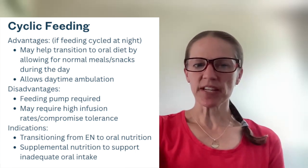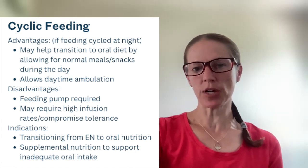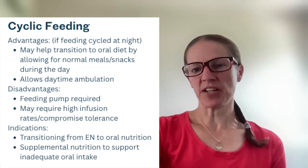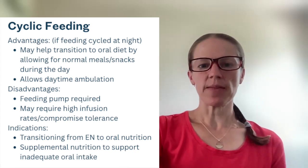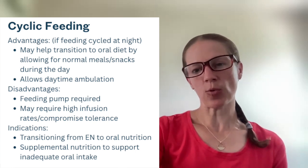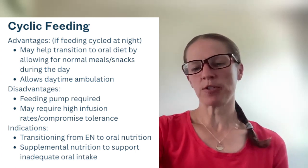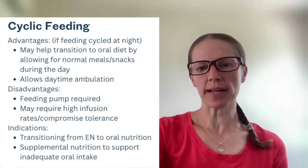When is cyclic feeding indicated? Generally when transitioning from tube feeding to oral diet — does it potentially enhance appetite during the day? And when supplemental nutrition is needed to support inadequate oral intake. So if somebody is eating during the day but isn't able to eat enough, we can provide supplemental nutrition support at night.